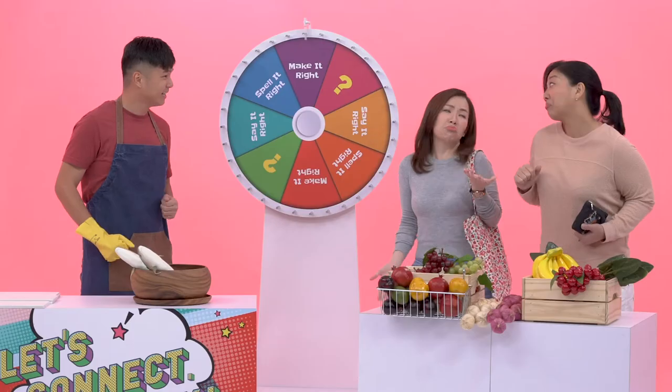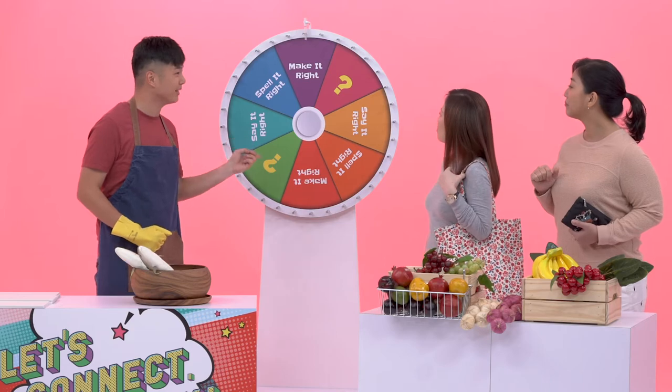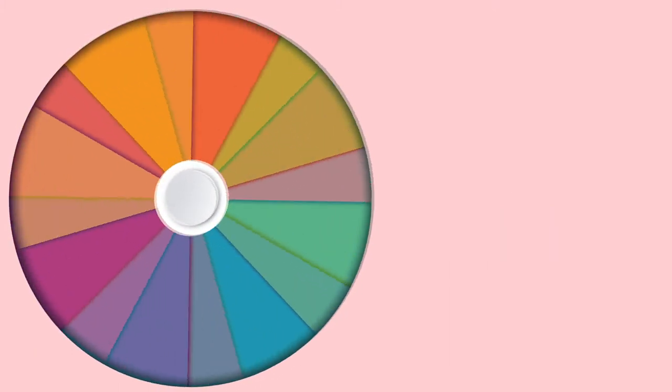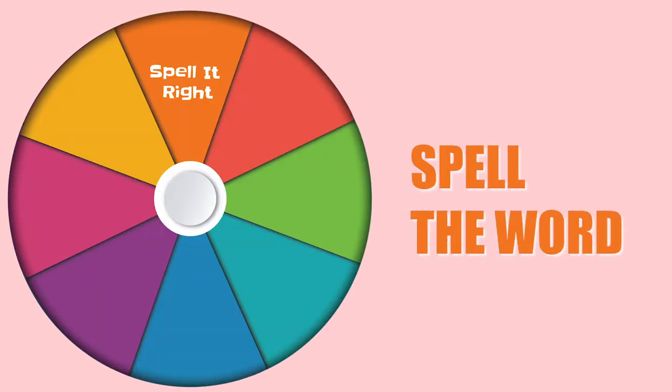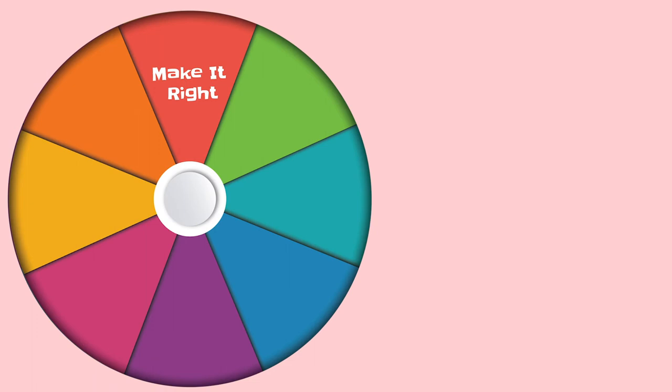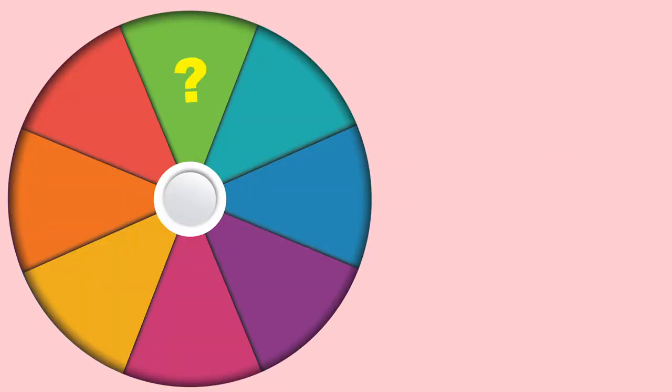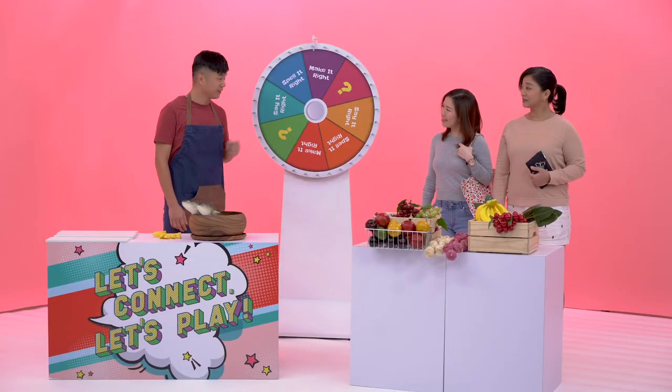Hey, ladies. Instead of fighting over the fish, why don't we play a game where we can all learn something new together? In this game, each of you will have four chances to spin a wheel and answer a question. If the spinner lands on 'say it right', read out the word on the card. If the spinner lands on 'spell it right', spell the given word. If the spinner lands on 'make it right', make a sentence with the word on the card. If the spinner lands on a question mark, spin again. Each correct answer will score one point and the one with the most points wins. Shall we?